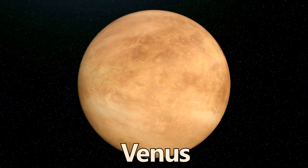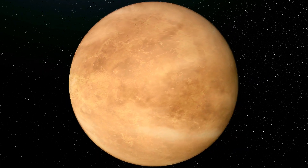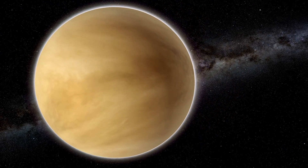Venus, shrouded in thick clouds of sulfuric acid, has a runaway greenhouse effect, making it the hottest planet in our solar system. Venus has no moons or rings.